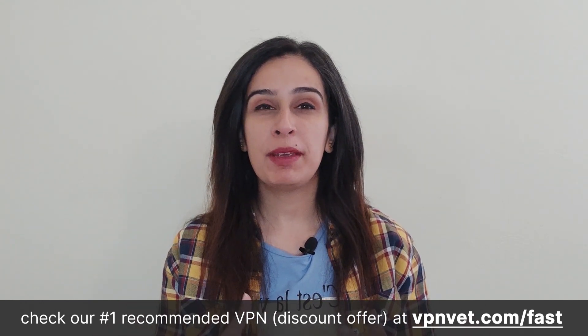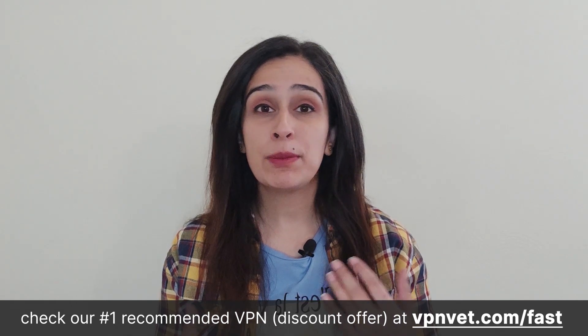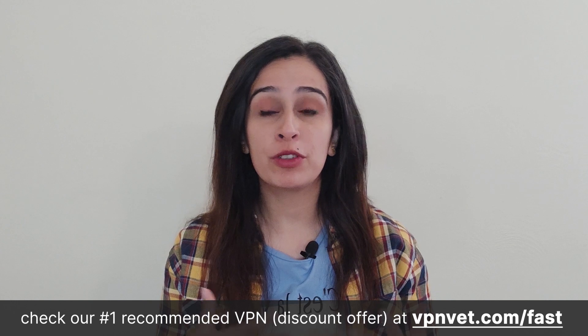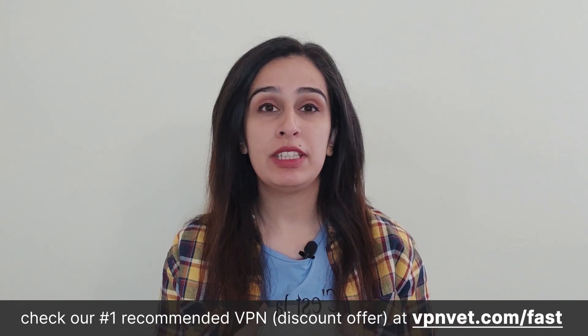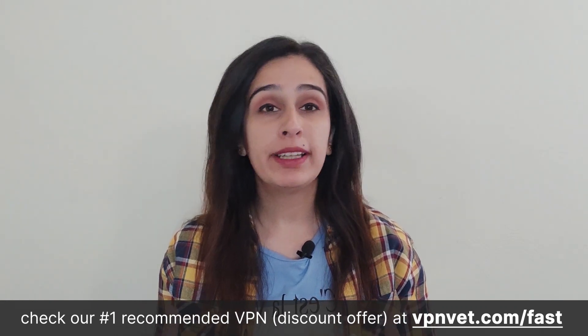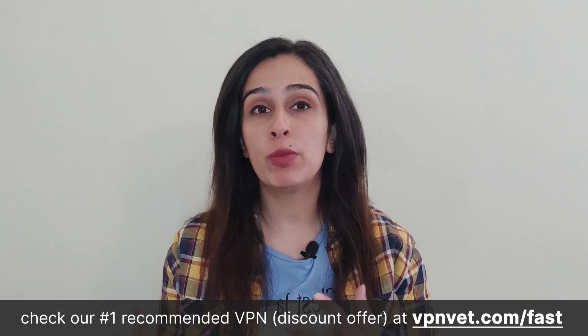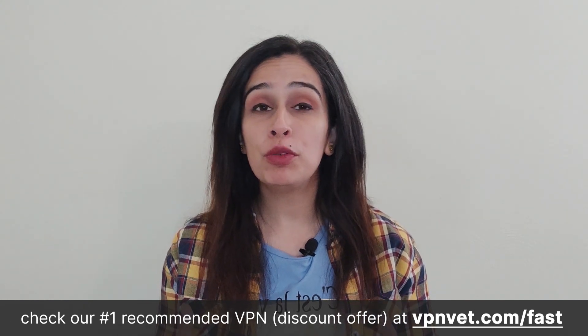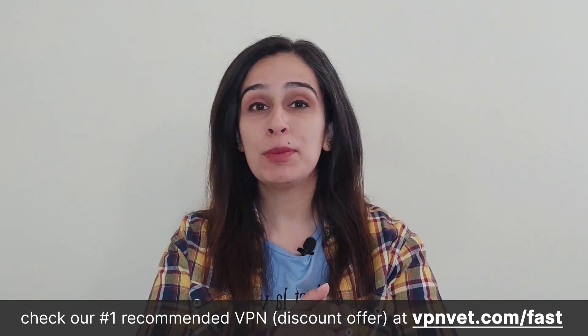VPNs encrypt your internet connection, making it more secure and private. This is essential when you're streaming, as it protects your data from potential eavesdroppers or hackers. Your ISP also won't be able to track your online activities, which can be beneficial for those who value privacy. While a VPN can sometimes slow down your internet speed due to the encryption process and routing through remote servers, it can also improve your streaming experience by reducing congestion and bypassing ISP traffic management.